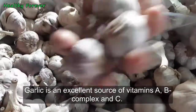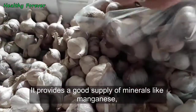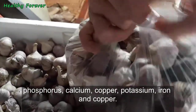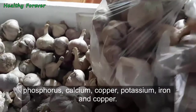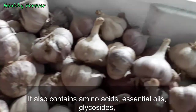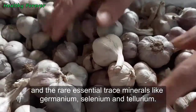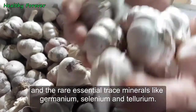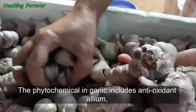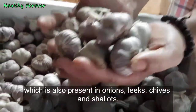Nutritional benefits of garlic: garlic is an excellent source of vitamins A, B complex, and C. It provides a good supply of minerals like manganese, phosphorus, calcium, copper, potassium, and iron. It also contains amino acids, essential oils, glycosides, and rare essential trace minerals like germanium, selenium, and tellurium.